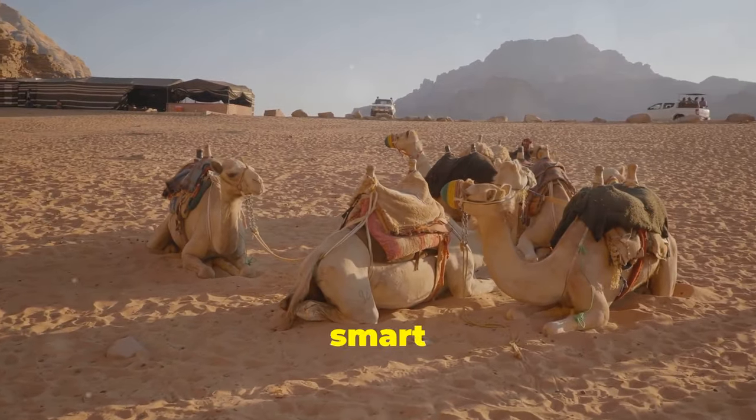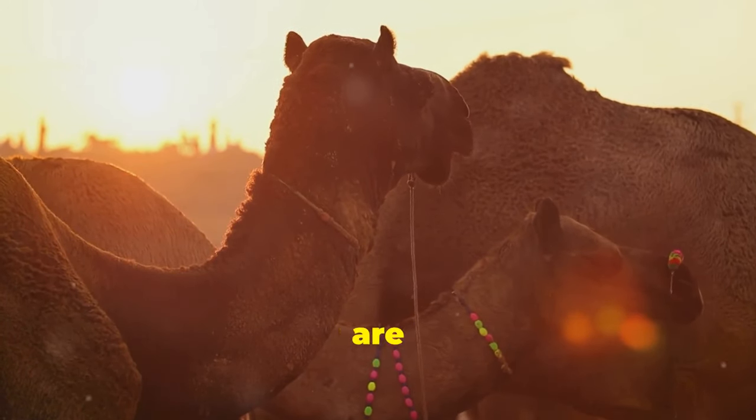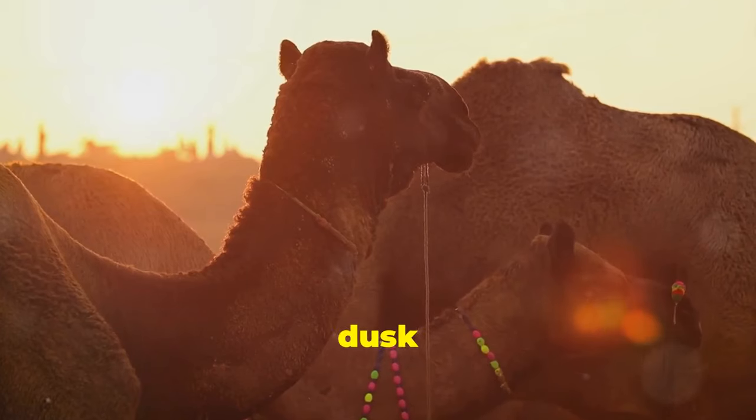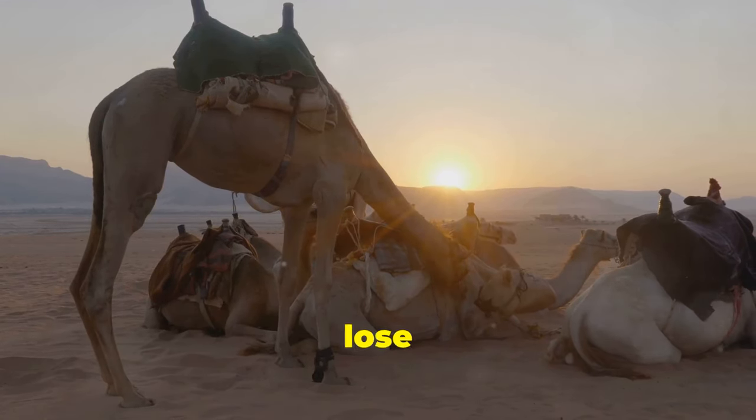Finally, camels are smart about their activity. They're crepuscular, meaning they are most active during dawn and dusk when the temperatures are more bearable. This reduces their need to sweat and lose precious water.